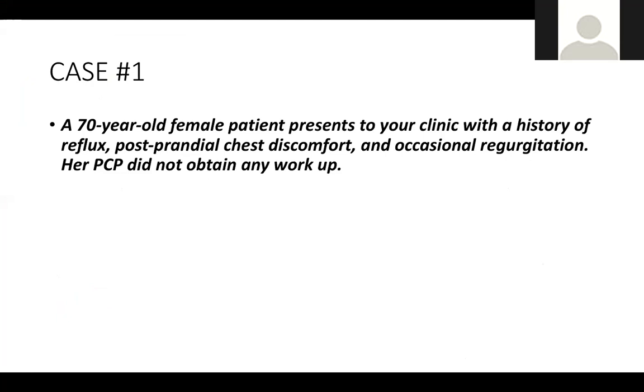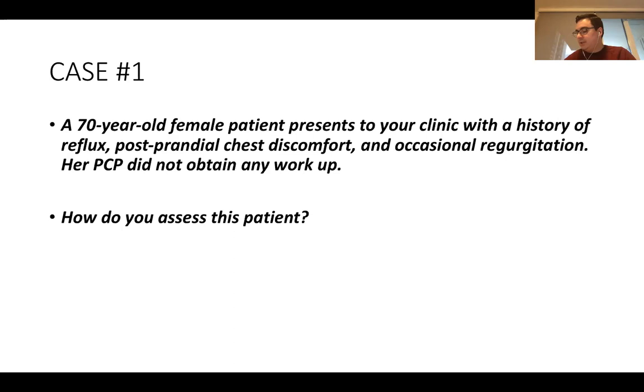A 70-year-old female patient presents to your clinic with a history of reflux, post-prandial chest discomfort, and occasional regurgitation. Her PCP did not get any workup — she just said go see Dr. Bloom, and she's in your office. So how do you assess this patient? Anything in the history or physical examination specifically that you're looking for?